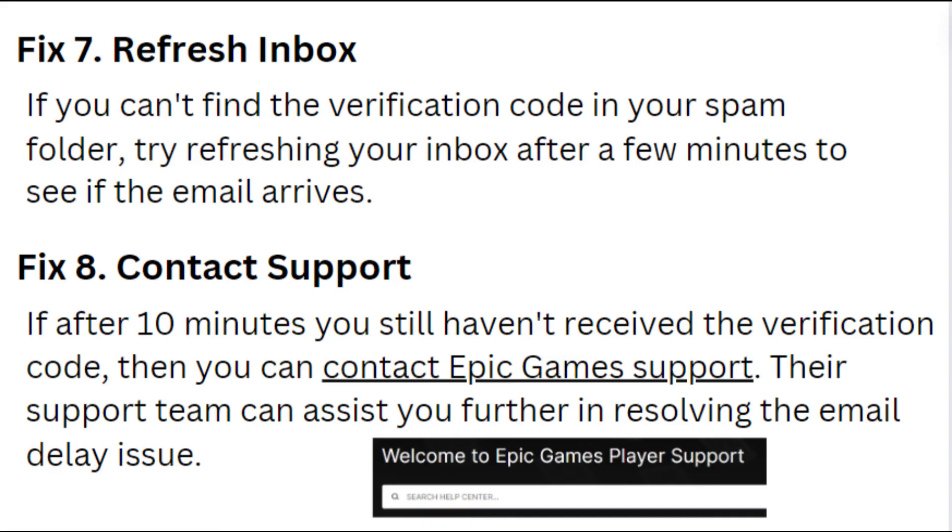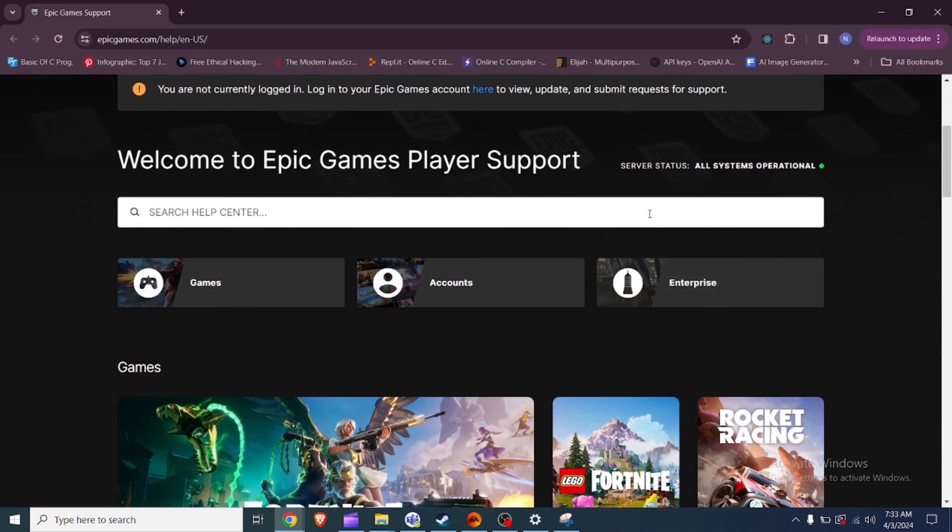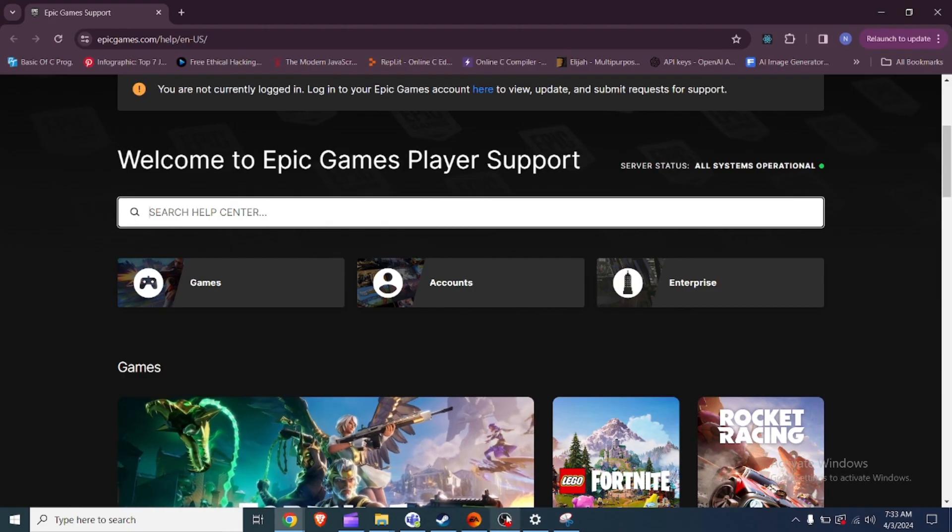Fix 8: Contact support. If after 10 minutes you still haven't received the verification code, you can contact Epic Games support. Their support team can assist you further in resolving the email delay issue.